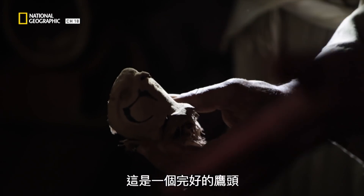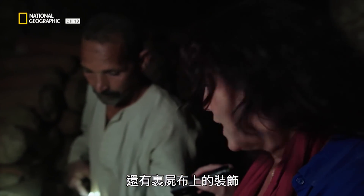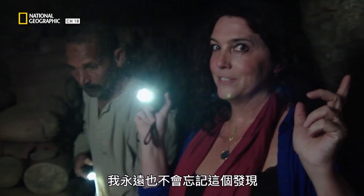It's a perfect hawk's head. Look — you can see the beak and the eyes, and this kind of decoration on the mummification bandages. That is a find I am not going to forget for the rest of my life.